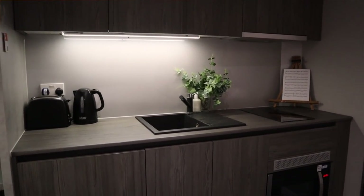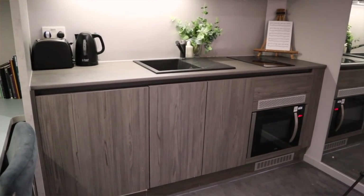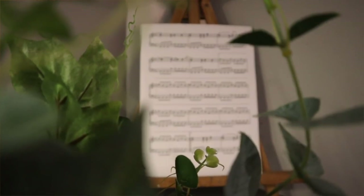Getting the boring bit out of the way first — this is my kitchen. Nothing special about it. There is just this fake plant, which I wish was real, and my second mini easel on which I prop up some sheet music so when I'm cooking I try to practice reading music so I don't forget how to.